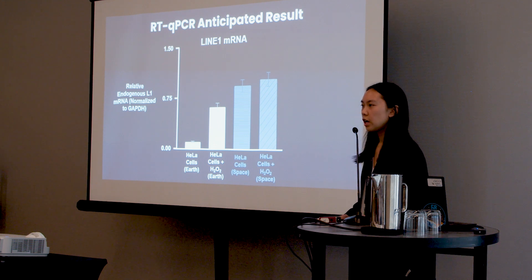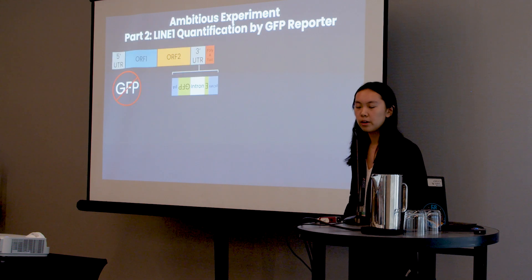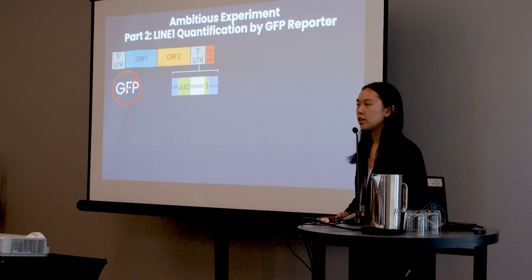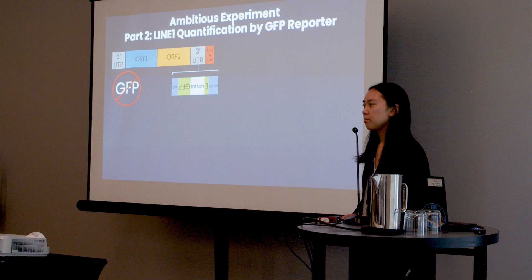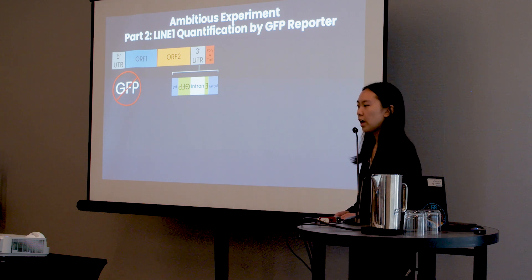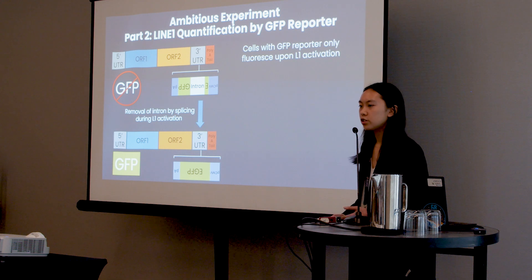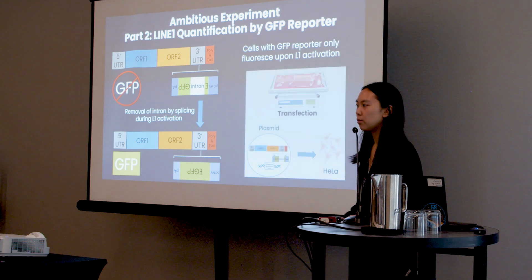I anticipate that when normalized to the housekeeping gene GAPDH, the HeLa cells in space (shown in blue on the right) will show significantly higher levels of mRNA expression than the HeLa cells on Earth (shown in white on the left), suggesting heightened LINE-1 activation in space. However, since LINE-1 mRNA production is just one intermediate step, for the second part of my ambitious experiment I'll be quantifying the final result: the insertion and integration into the genome. I will do this using a GFP reporter cassette assay — one of the most well-validated and widely used assays in the field of retrotransposons. It consists of a CMV promoter and a GFP with an intron interrupting the GFP in the inverse orientation. When this intron is present, the GFP is not functional and cannot emit fluorescence. However, during LINE-1 activation, mRNA splicing and ultimate integration removes the intron, leaving a functional GFP that can emit fluorescence.